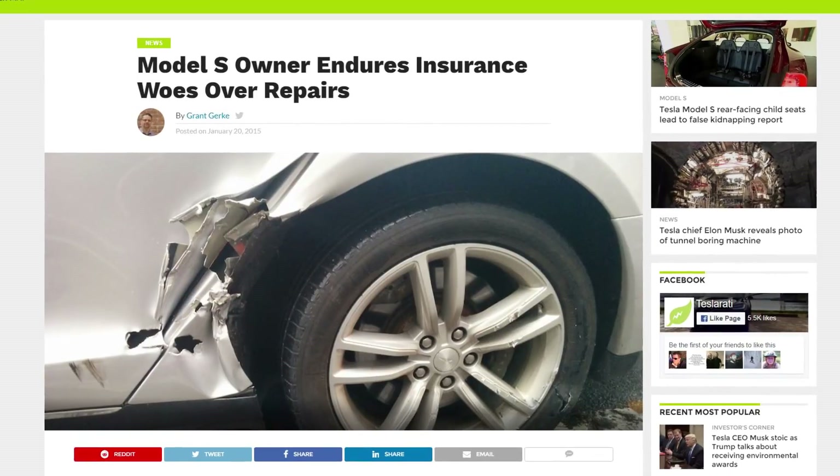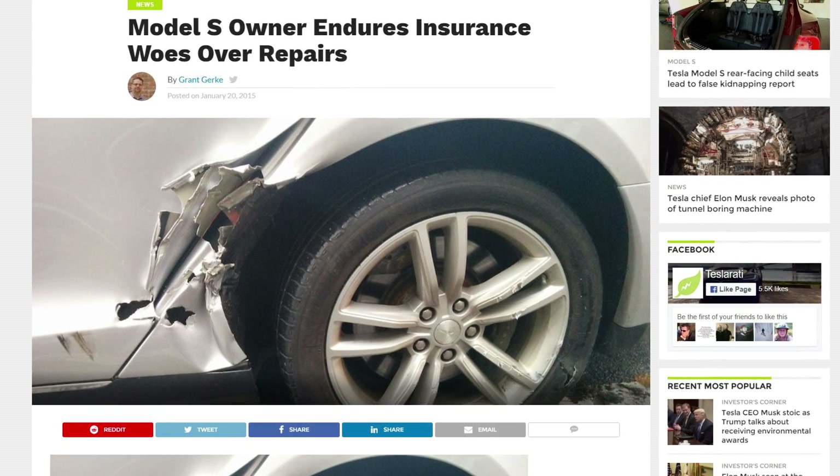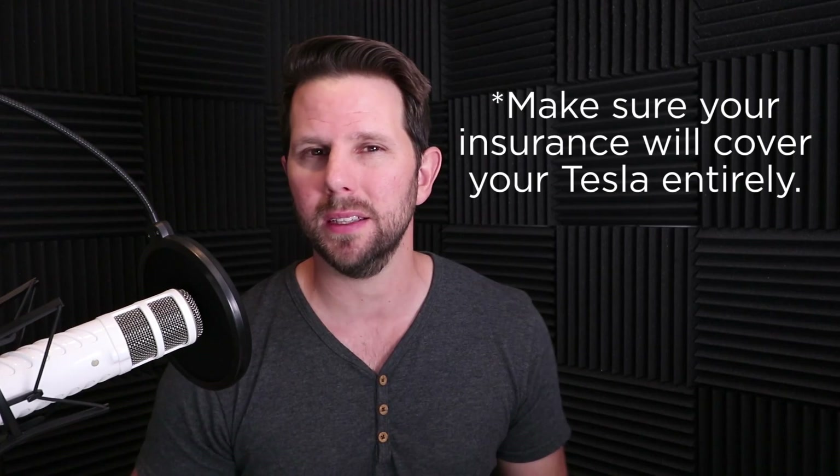There's one story from Teslarati about someone who got into an accident that seemed relatively minor. The repair cost was about $30,000 from a non-Tesla body shop. Their Costco insurance declined to pay it and deemed the car a total loss. The problem was they paid over $100,000 for the car, but without a Kelley Blue Book depreciation number, the insurer calculated its value at about $75,000 — which doesn't cover the cost of a new vehicle.